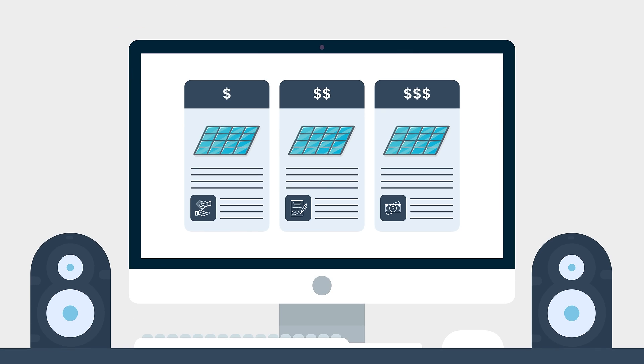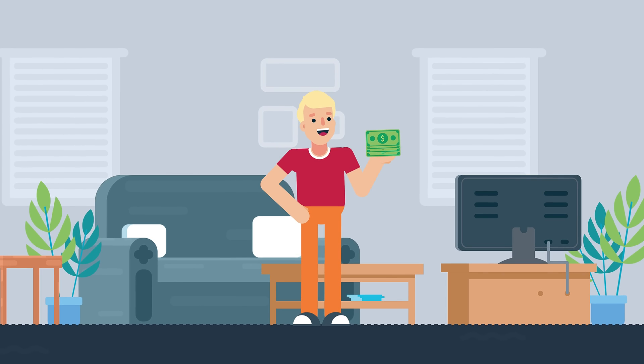As you are considering solar, it's important that you consider multiple options before making a final decision to maximize your savings.